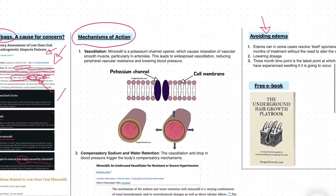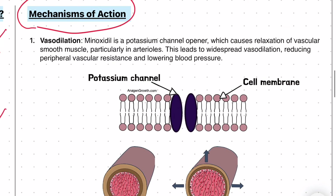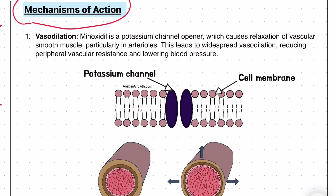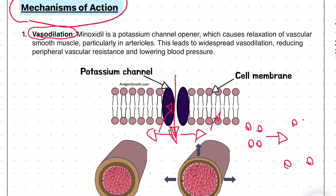So how can minoxidil actually cause eye bags? We've already discussed the mechanisms of action of minoxidil for hair growth in a previous video. As a recap, minoxidil sulfate — the active version of minoxidil — can cause vasodilation. It does this through ATP-sensitive potassium ion channels, which can open up when exposed to minoxidil sulfate. This allows potassium to go into the cell, which makes the cell membrane hyperpolarized. When this occurs, the cell membrane actually becomes further apart, which basically leads to vasodilation, increasing blood flow.